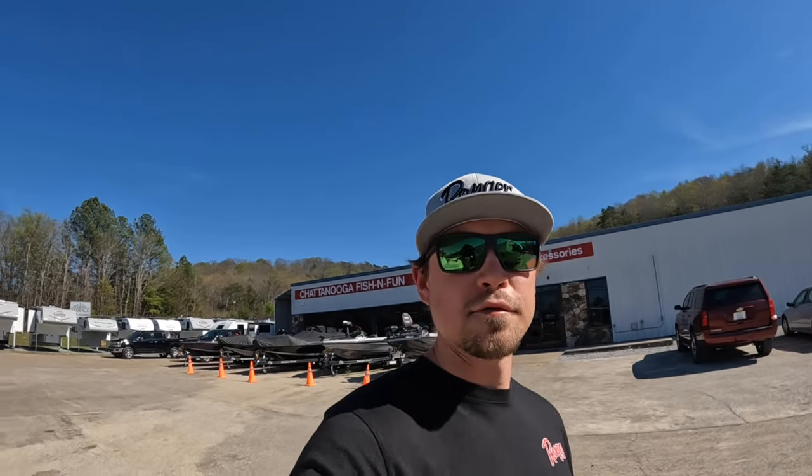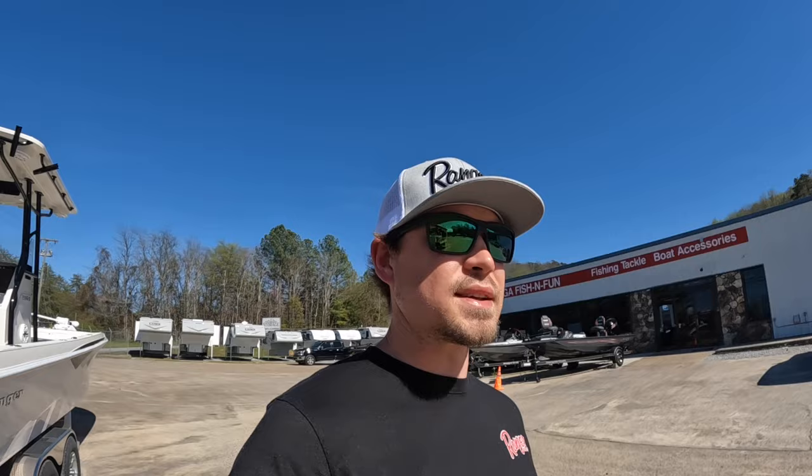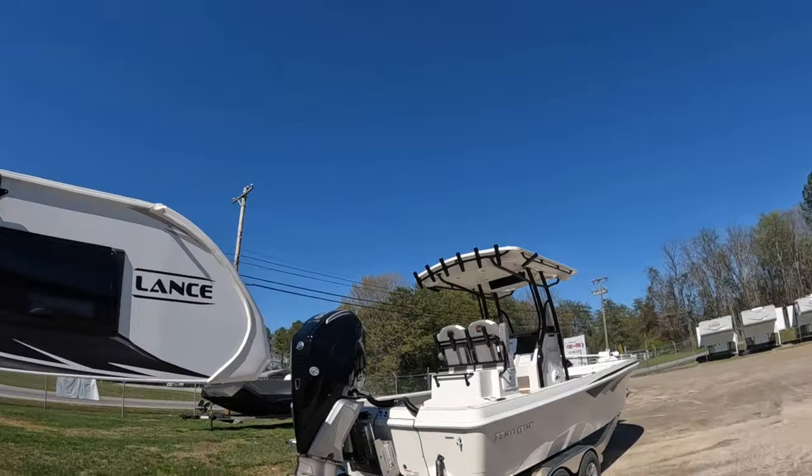Hey everybody, welcome back. This is Brad over here at Chattanooga Fishing Fun. Here at Fishing Fun we sell Ranger boats and Lance campers. We've got a beautiful day here to do a video — a few clouds in the sky but not many, mostly bluebird skies.